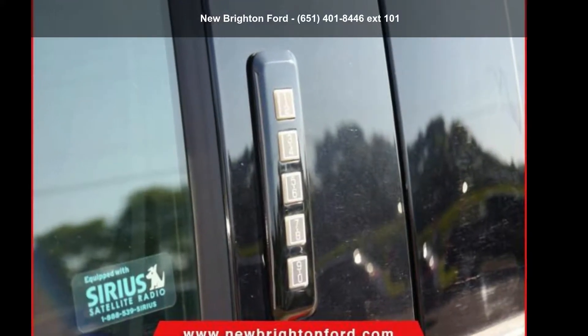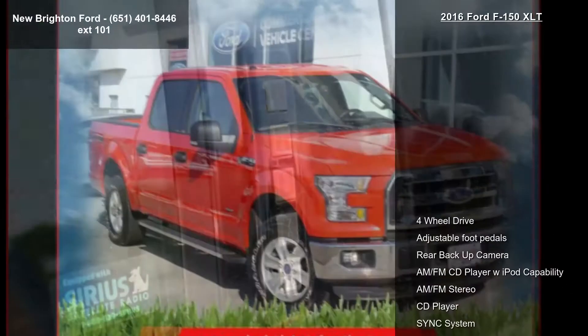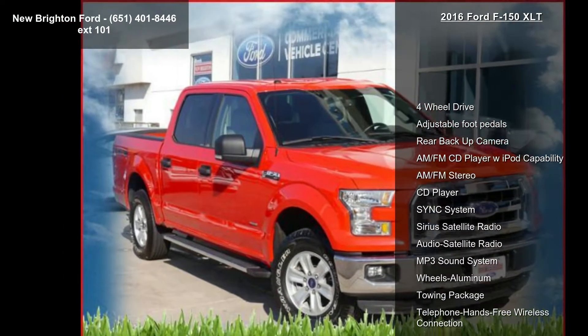Check out this Ford 2016 F-150 XLT. If you are looking for an automobile with great features, look no further.